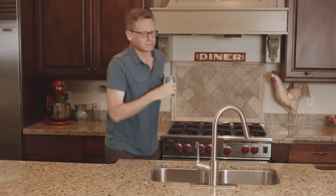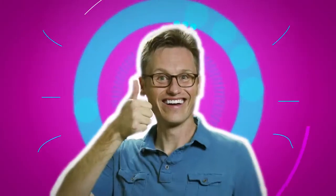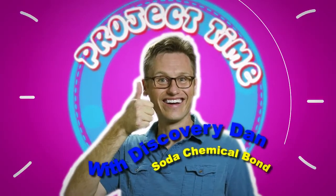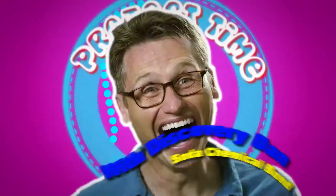No fizz. I didn't see you there. It must be project time. Still no fizz. Today we're gonna make our own soda pop with science.